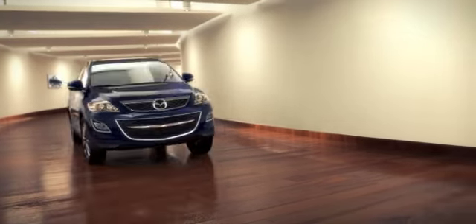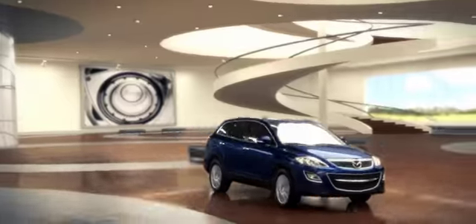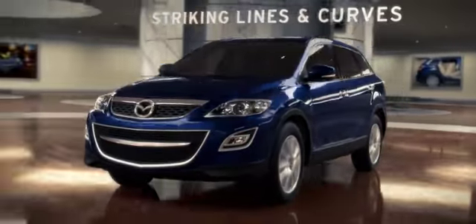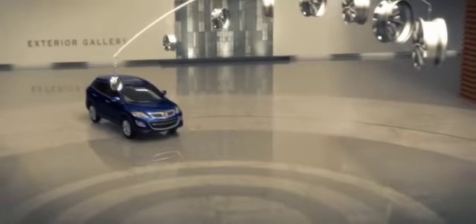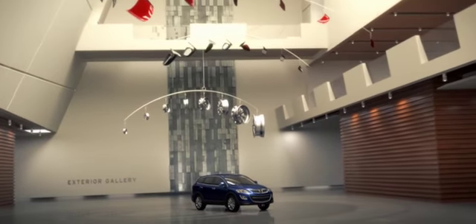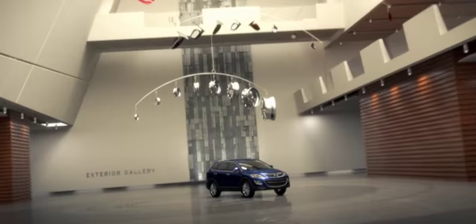With even more modern styling, the CX-9's exterior boasts striking lines that force bland, uninspired SUVs to the sidelines. Designed with your active lifestyle in mind, this crossover SUV features a sophisticated look that is bound to attract followers.